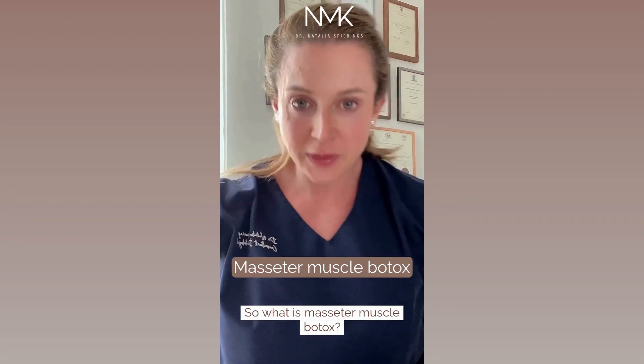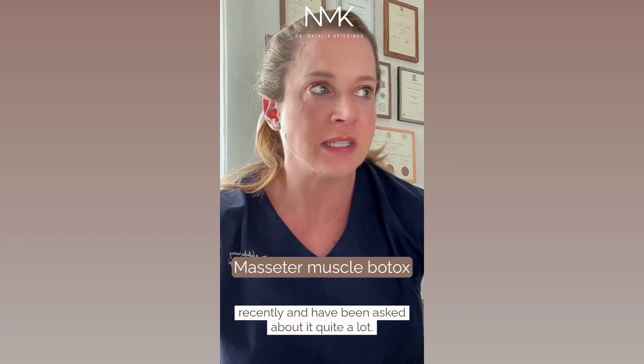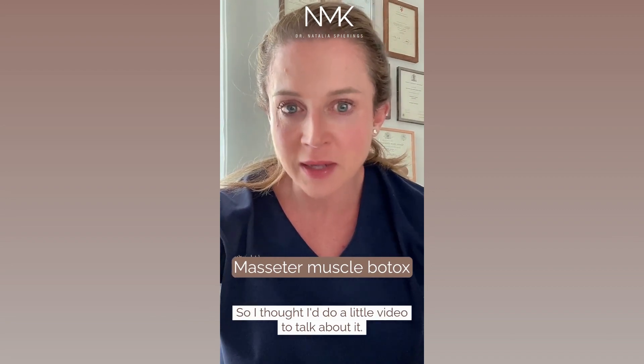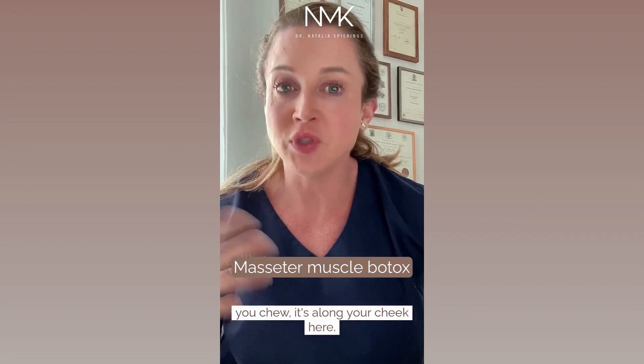So what is masseter muscle Botox? This is something that has become a more popular topic recently, and I've been asked about it quite a lot, so I thought I'd do a little video to talk about it. Your masseter muscle is one of the muscles in your face that helps you chew.